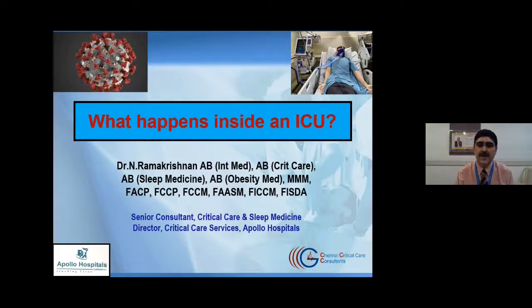Good afternoon, I am Dr. Ramakrishnan, a senior consultant in critical care and sleep medicine at Apollo Hospitals in Chennai. Today I wanted to talk about what really happens inside an ICU. This is meant for non-medical people, to outline some common terminologies that are often used, particularly during the COVID pandemic where there are a lot of worries and concerns about what happens inside the ICU.